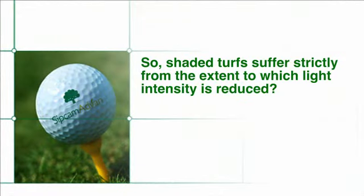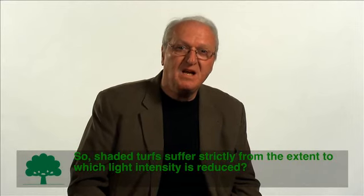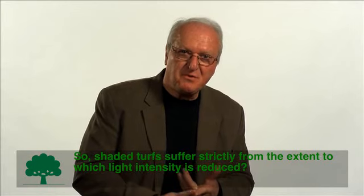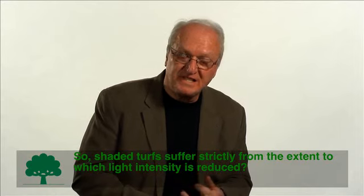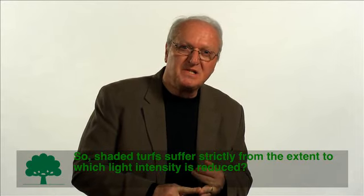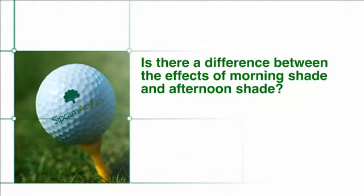So shaded turf suffers strictly from the extent to which light intensity is reduced? Yes, shaded turf suffers because there is inadequate photosynthetic activity for all of the things just mentioned — enough to get through the night when there is no photosynthesis, enough to compensate for losses due to natural senescence, enough to compensate for damage or disease, and enough to provide an adequate level of carbohydrate reserves. Is there a difference between the effects of morning shade and afternoon shade?